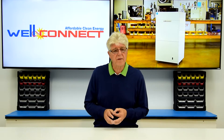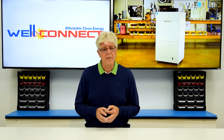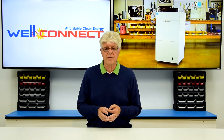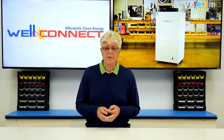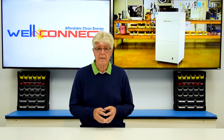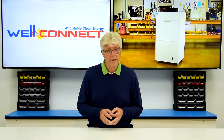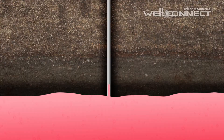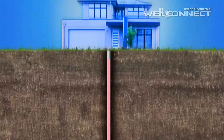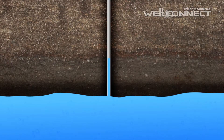Imagine if there was an affordable, environmentally friendly way to heat and cool your home for a fraction of what you're currently paying. You don't have to imagine — we've already created it, and homeowners across the country are already using it. It's called WellConnect. The patented WellConnect is a hybrid heat pump that uses 100 percent renewable energy from well water to both heat and cool your home.